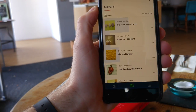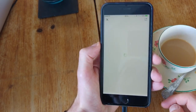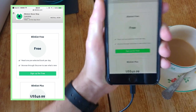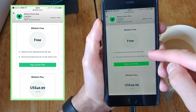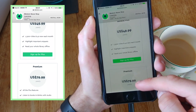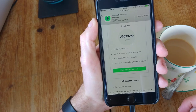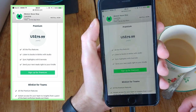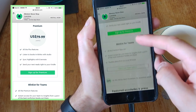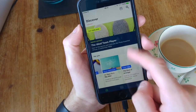The Blinkist app is available on iOS and Android with three pricing models. The free model gives you one pre-selected book per day and allows you to browse the discover section, but it's a very limited experience. Blinkist Plus gives you access to 1,500 titles with 40 new books added each month, plus the ability to highlight and read your whole library offline — that's $49.99 a year, which is about £30 in the UK. The premium subscription includes everything in Plus, adds audio blinks, Evernote sync, and Kindle integration, and that's $79.99 a year.